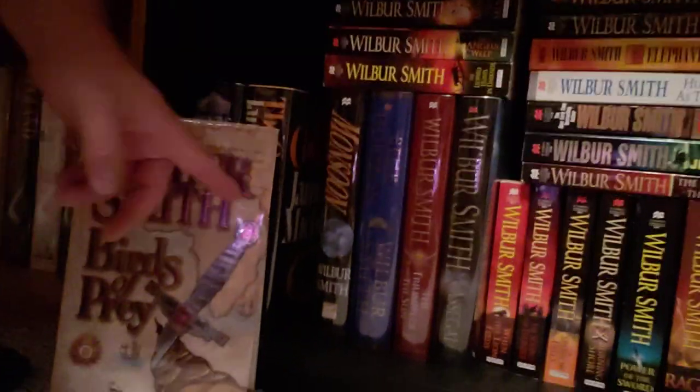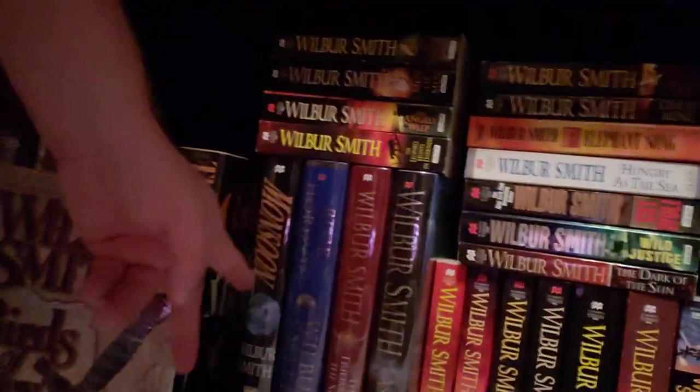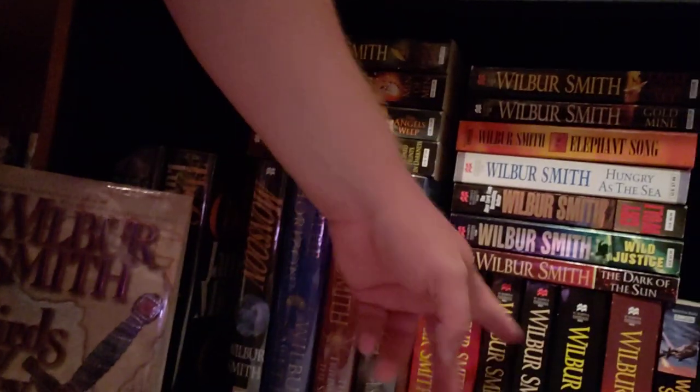Let me drop down here and show you the entire Courtney saga. I've got all of my Wilbur Smith book collection here on the bottom shelf. Birds of Prey is book number one, and then the rest of the Courtney saga — I've got the entire thing on the bottom shelf: two, three, four, five, six, seven, eight, nine, ten, eleven, twelve, thirteen. There's a bunch of books in the saga. I've got a lot of Wilbur Smith books. He's a great writer.